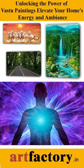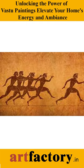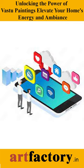Unlocking the power of Vastu paintings — elevate your home's energy and ambience. Discover the transformative art of Vastu paintings, where ancient principles meet modern aesthetics.